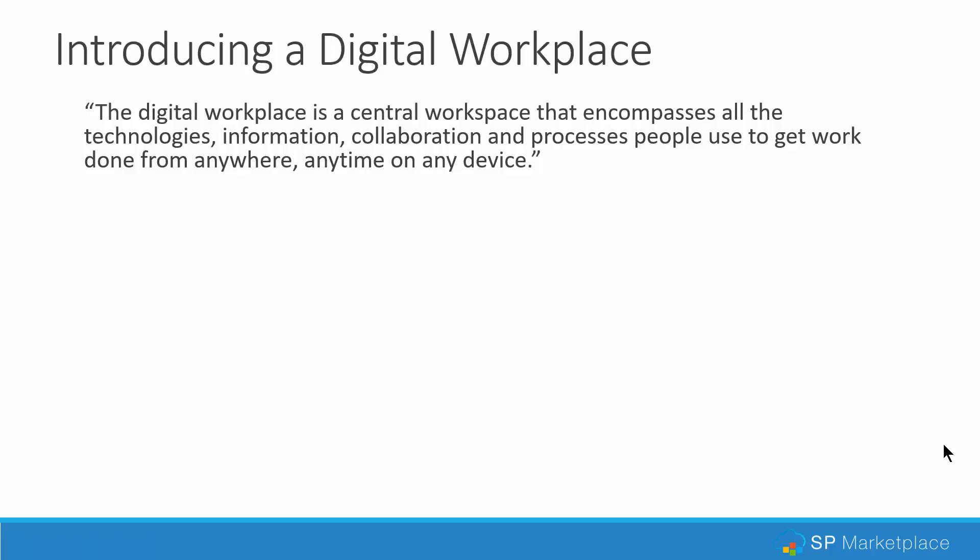So let's take a look at what a digital workplace is. A digital workplace is really a central workspace that encompasses all technologies, information, collaboration, and processes people use to get their work done from anywhere, anytime, on any device.